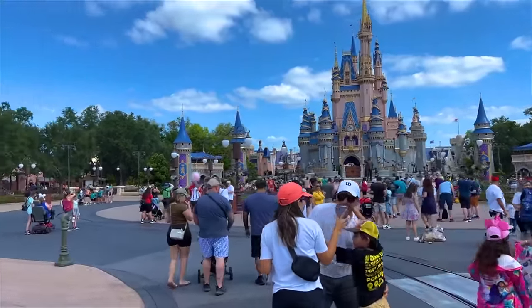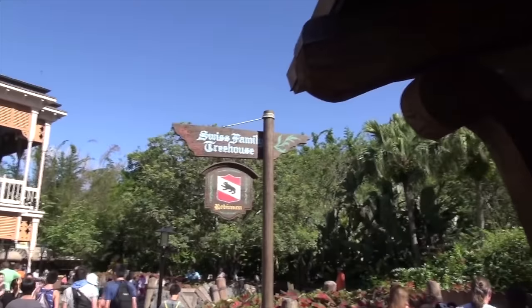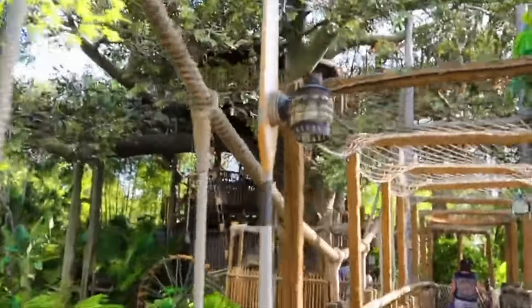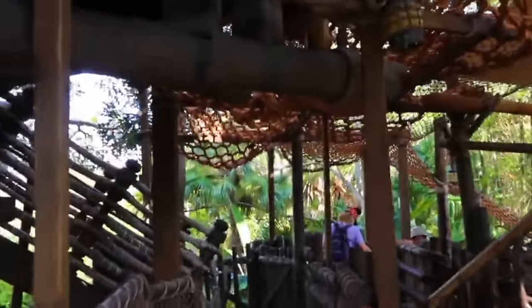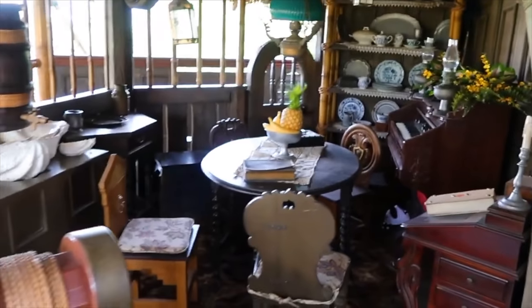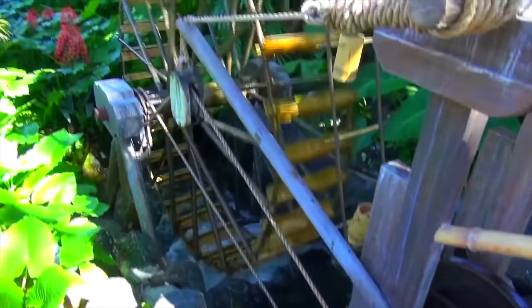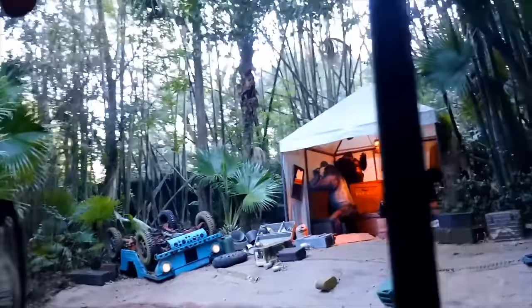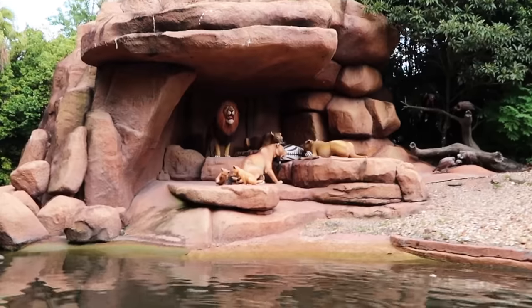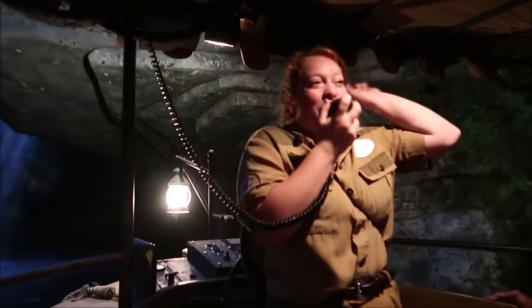Heading around the park clockwise takes us to the next area, Adventureland. The first attraction is the Swiss Family Treehouse, a pleasant walkthrough attraction giving you some great views of Adventureland. Based on the classic 1960 Disney live-action film Swiss Family Robinson, it has plenty of easter eggs dotted around. There isn't usually any wait time, so it is perfect if you are waiting for a dining reservation or a lightning lane pass. Next up is the Jungle Cruise, the classic boat ride that takes you through different jungles from all around the world as you encounter nature and audio animatronics.